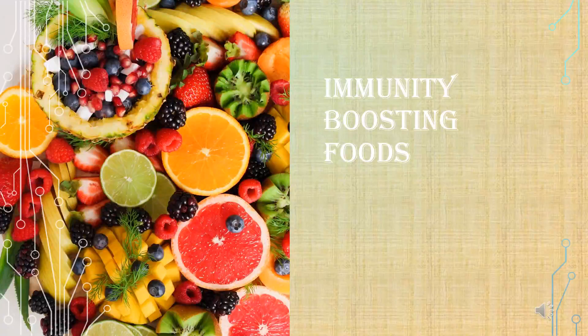Hi, it's me, Dietitian Gauri. Today, I'm here to tell you about immunity boosting foods.